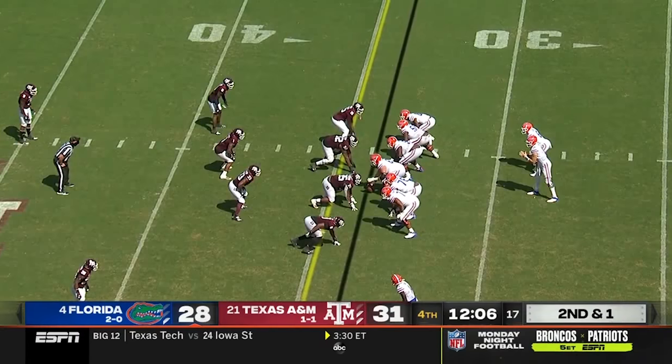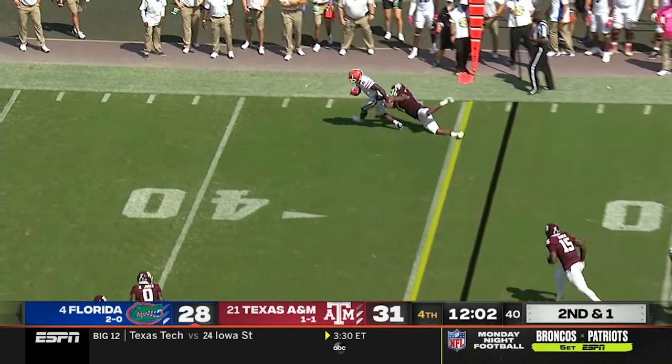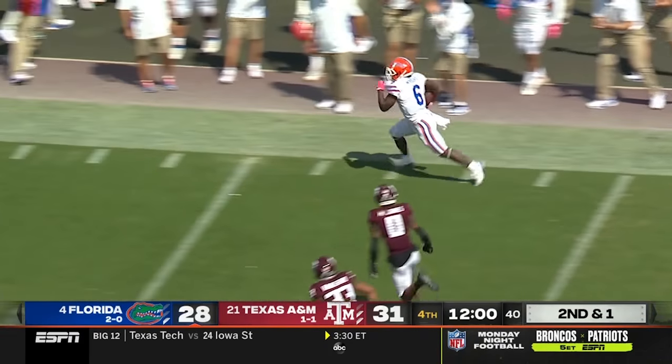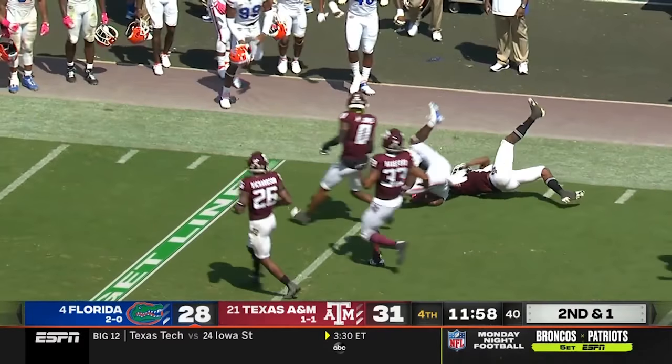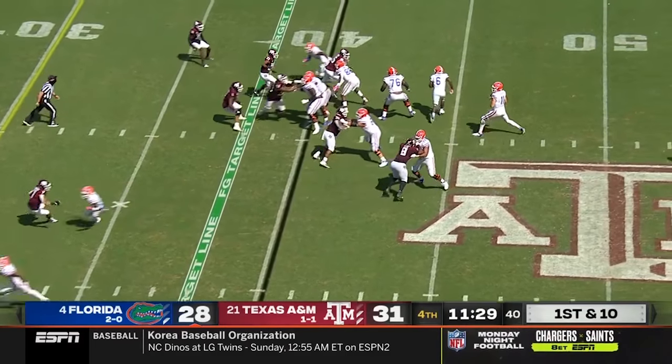Extra point makes it third. Wright out of the backfield — can he break a tackle? Yes. There goes Naquan Wright into A&M territory. Just like that they're at the 41.